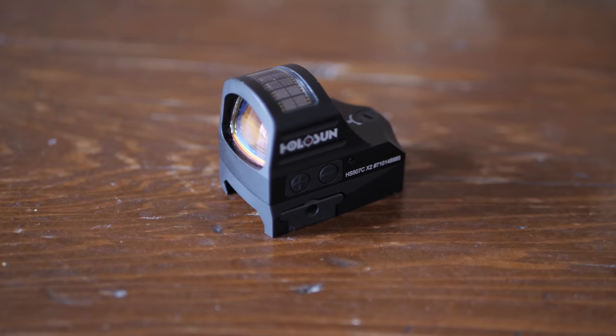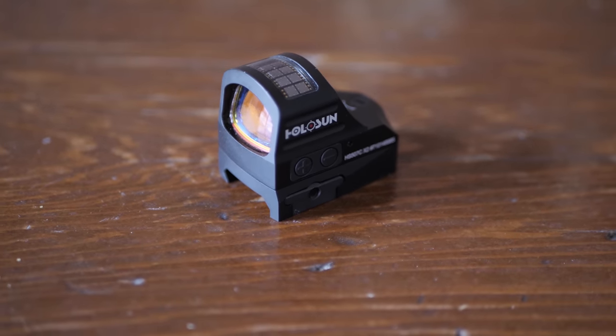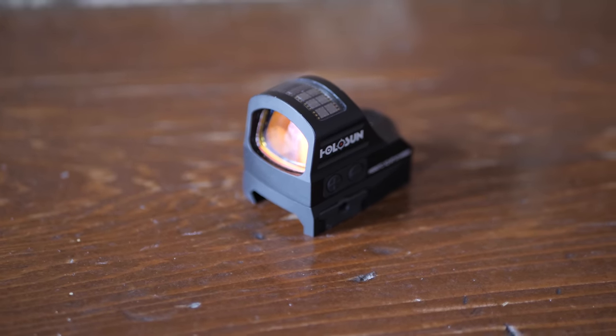On the pistol side, we wanted to do something a little different. One request we had was: we want something bigger than a 2 MOA dot but smaller than your 32 MOA ring system. So we did an 8 MOA ring — it's not a solid dot. The mentality behind that is you have the equivalent of a large dot, so it's easier and quicker to find, but you don't have a solid huge dot staring back at you.